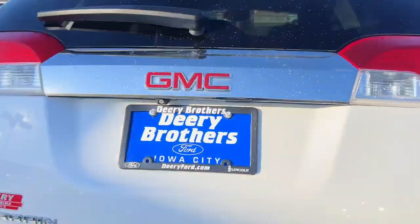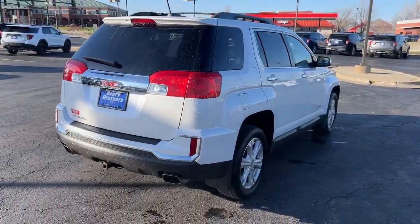Make the journey in comfort and style in this rugged looking Terrain. Come in for a test drive.